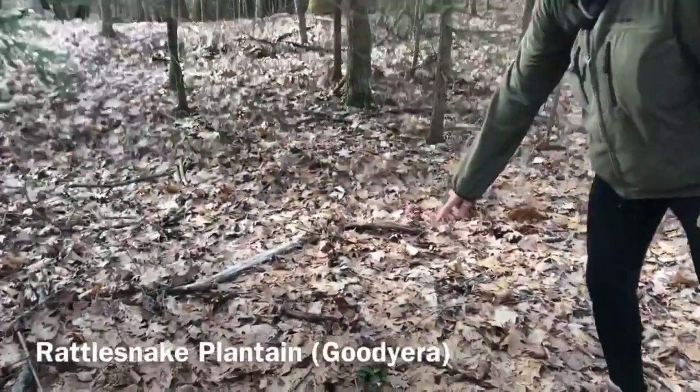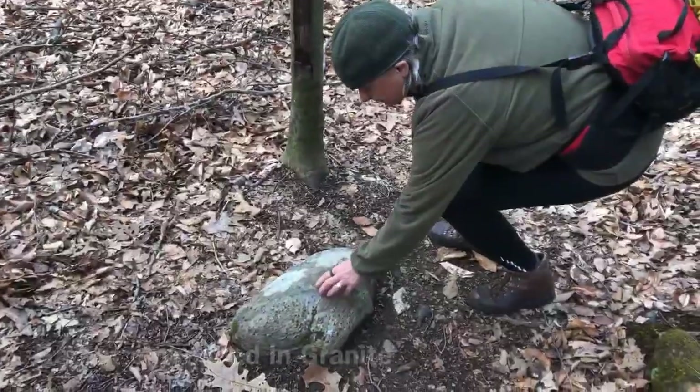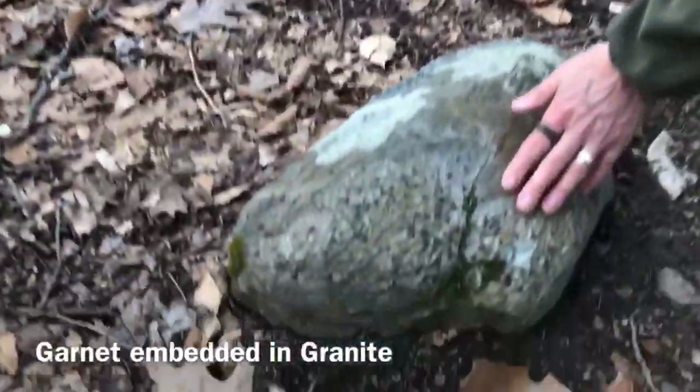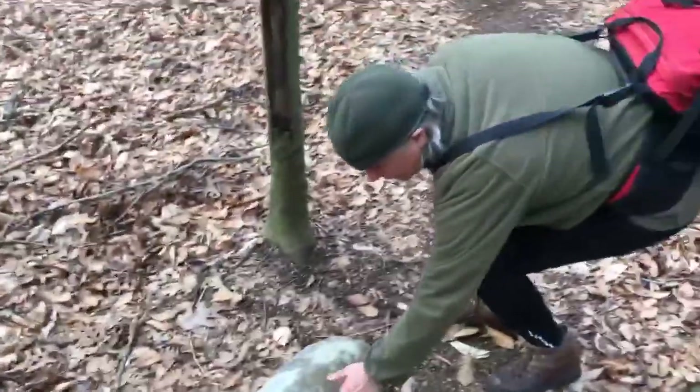This is rattlesnake plantain — a really cool ground cover. This is granite with garnet in it. The garnet is a harder stone, actually a semi-precious stone, and this rock is loaded with little garnet crystals. If you polished that, it would be a burgundy red.